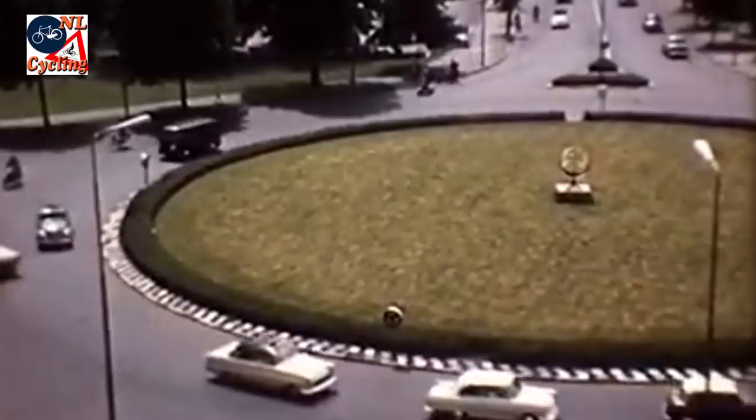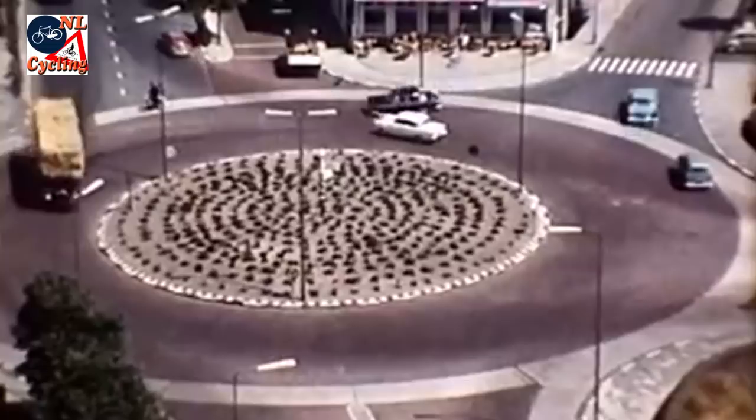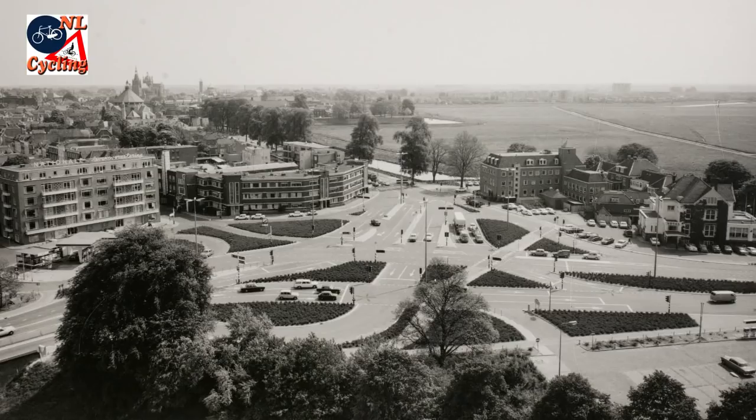By the time the private car became mainstream, these roundabouts were not able to handle the increased traffic. In the 1960s the city had to look for a new solution for this double intersection. A flyover was considered, but was too expensive, and in the end the intersection went from two clear roundabouts to this mess.